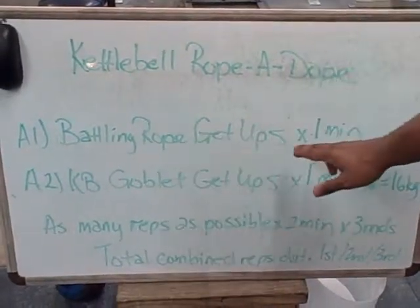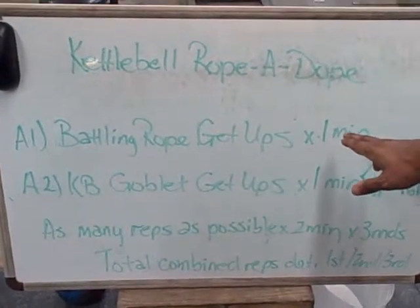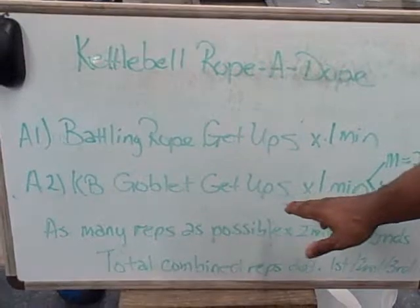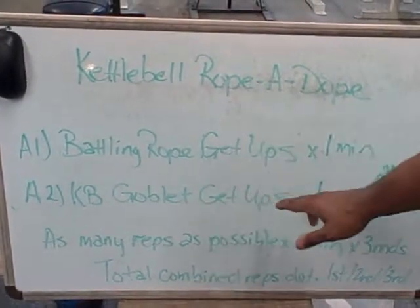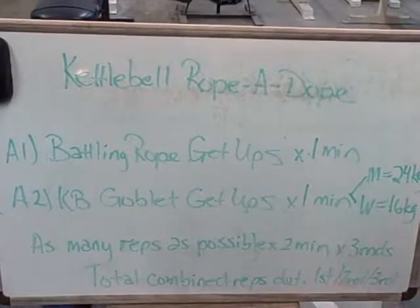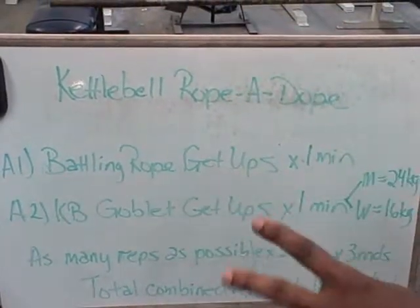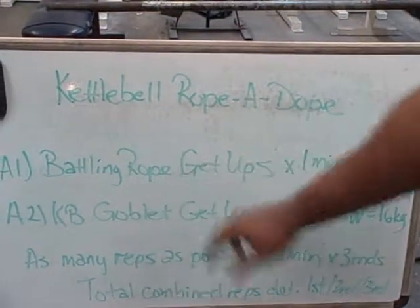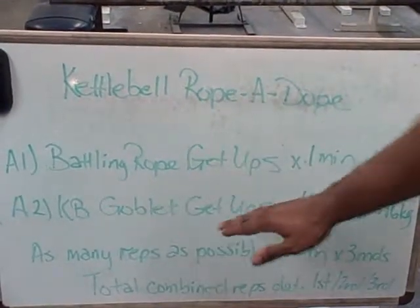The Kettlebell Rope-A-Dope involves two exercises in a get-up style. The first is the battling rope get-ups, performed for one minute. When that minute is over, you go right into the Kettlebell Goblet Get-up for one minute. You continue doing this back to back for five rounds — round one through round five — each one minute per exercise.